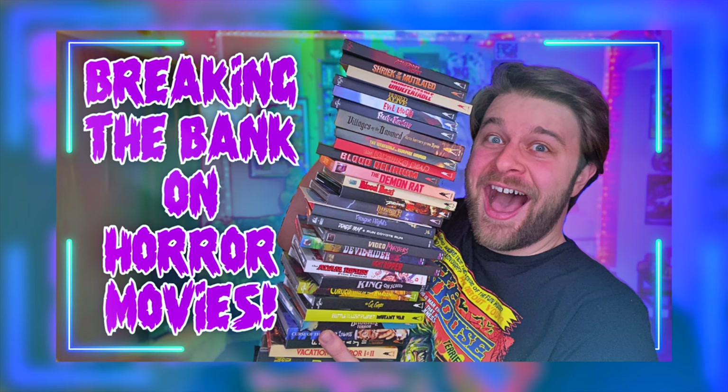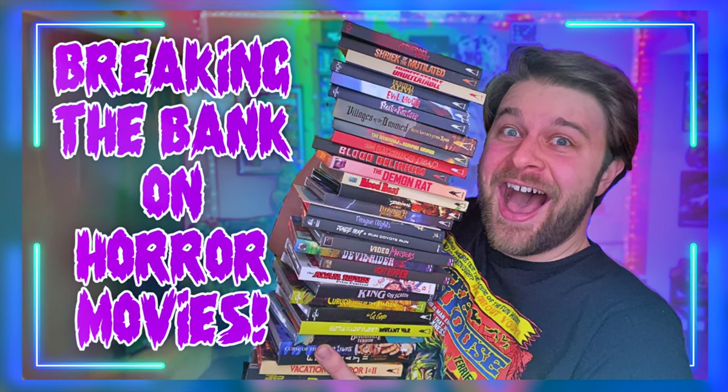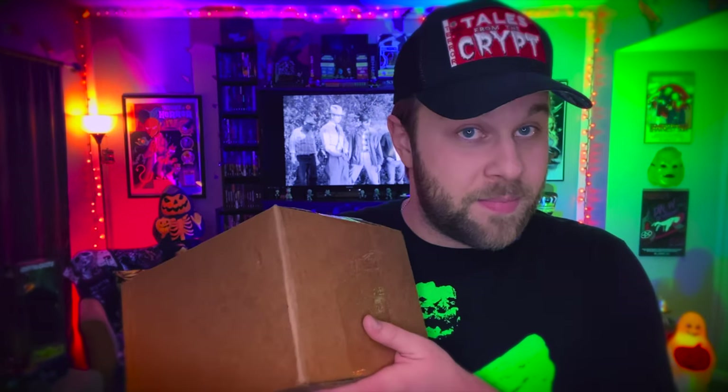I recently did a big unboxing of all of these Vinegar Syndrome movies that I bought, and that was such a popular video that I decided let's do it again, but we're going to focus on Full Moon Features this time because I just recently made a big order from them because they had a Valentine's Day sale. So I have two packages right here — because I go big.